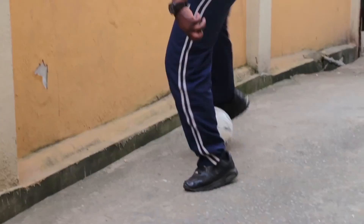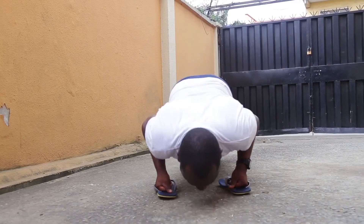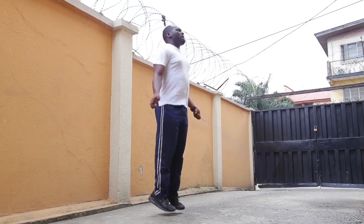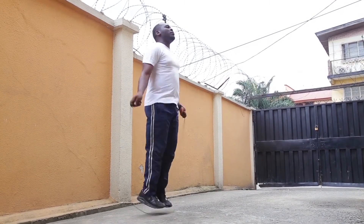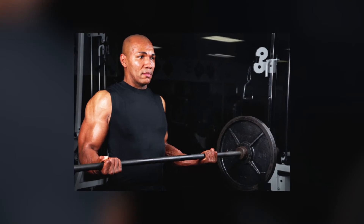10. Exercise Daily. Regular exercise is good for your whole body, including your skin. Physical activity helps your skin by increasing your blood circulation, which sends more oxygen to your skin cells and carries cell waste away. However, sweat from exercise can also lead to breakouts by irritating your skin, so it's important to shower right after a workout.